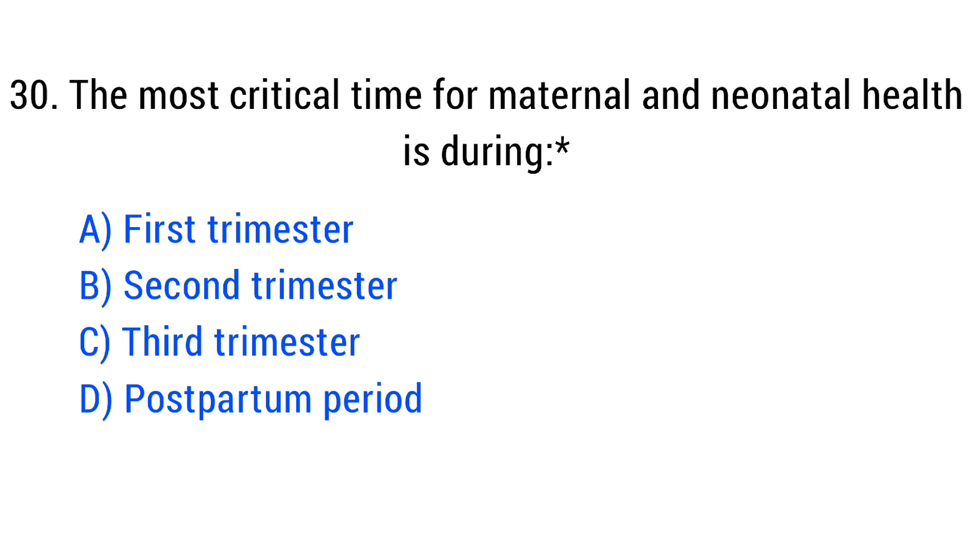Question number 30. The most critical time for maternal and neonatal health is during? The right answer is Option D: The postpartum period.